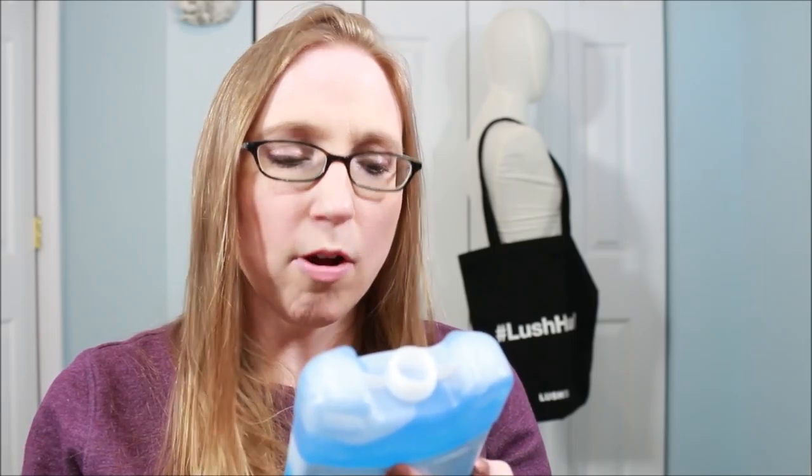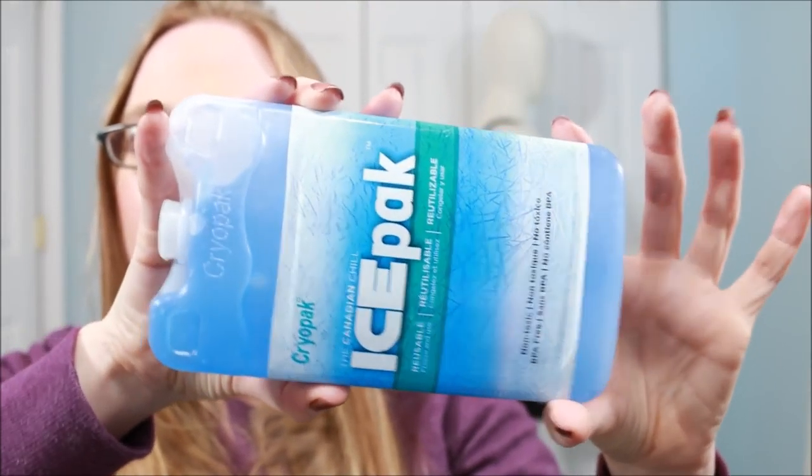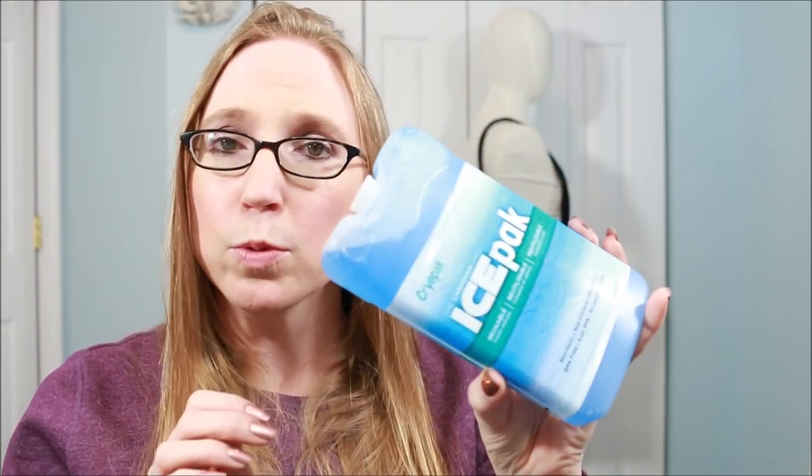I got this Cryopack ice pack — this is a larger one, they also had smaller ones. Me and my boyfriend both use these for our lunches. I typically put my lunch in the refrigerator at work, but until I get there I like to keep an ice pack in my lunch box, especially with summer coming. If this works well I'll probably pick up a couple more, maybe some of the smaller ones too.